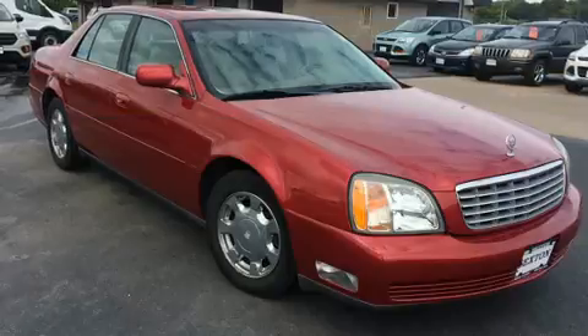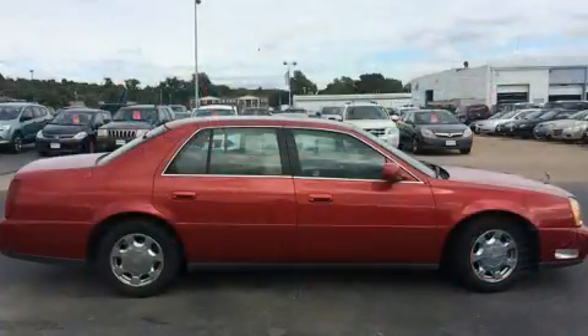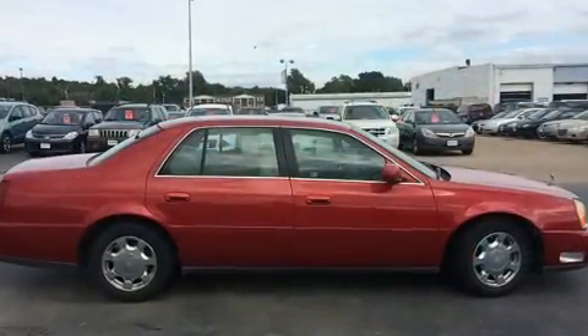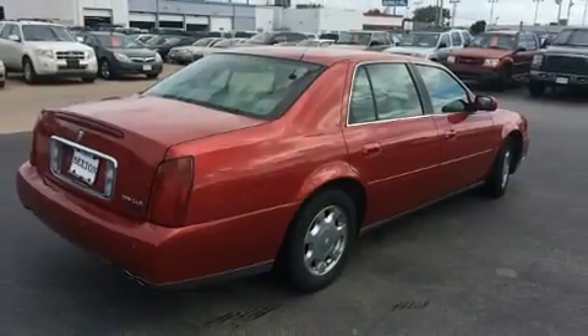Everything is where it ought to be, from the dashboard controls to the door locks and window controls. Premium sound drives eight speakers, providing you and your passengers a sensational audio experience.